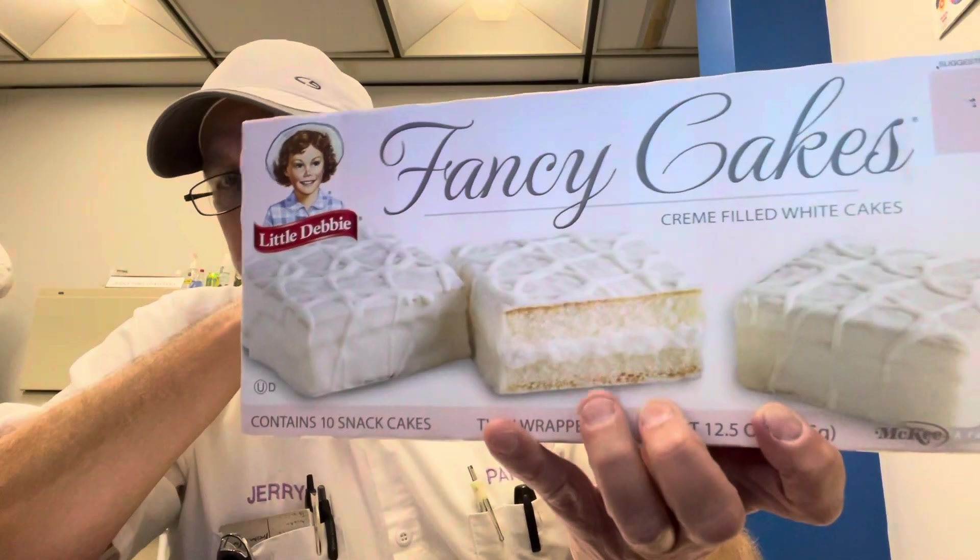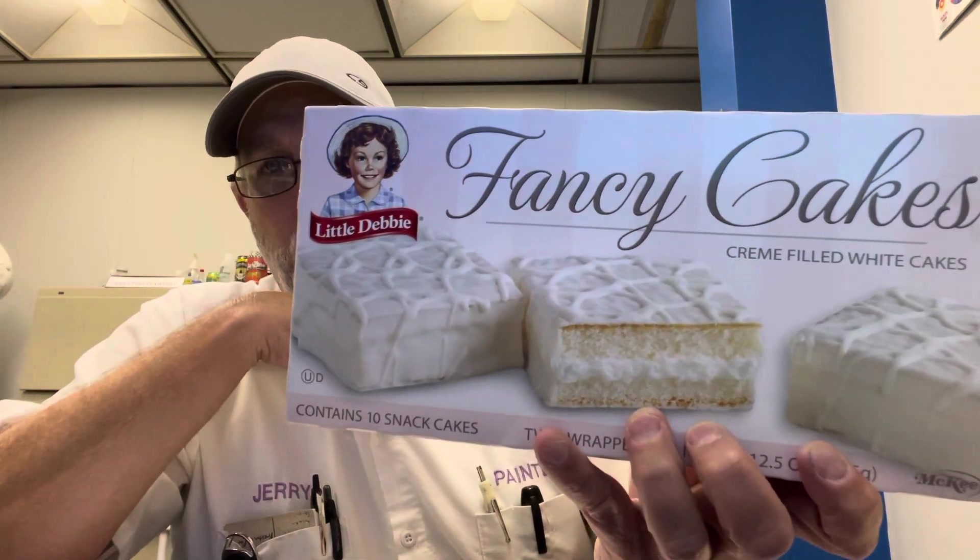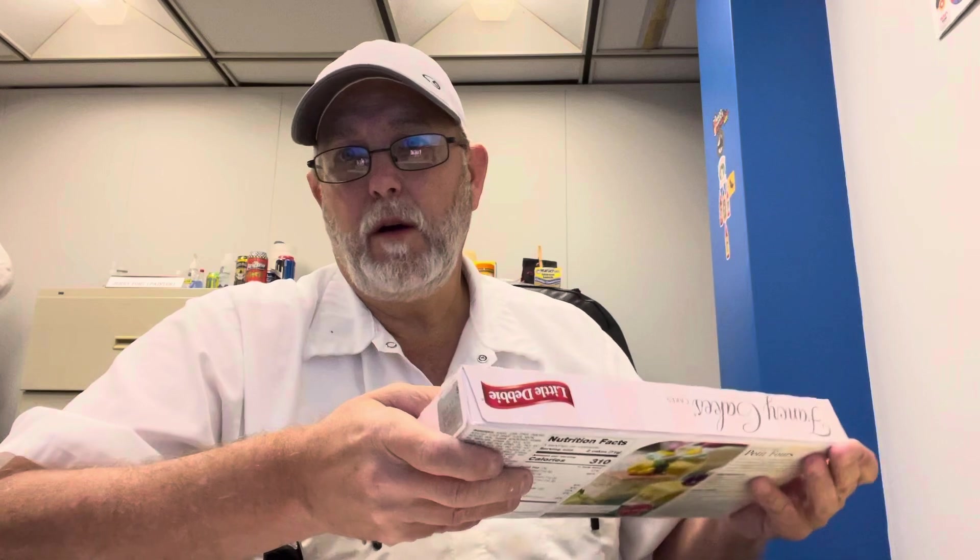They do look fancy, don't they? Like something you'd see at a wedding or something. Looks like part of what a cake might look like at a wedding or some kind of fancy event.